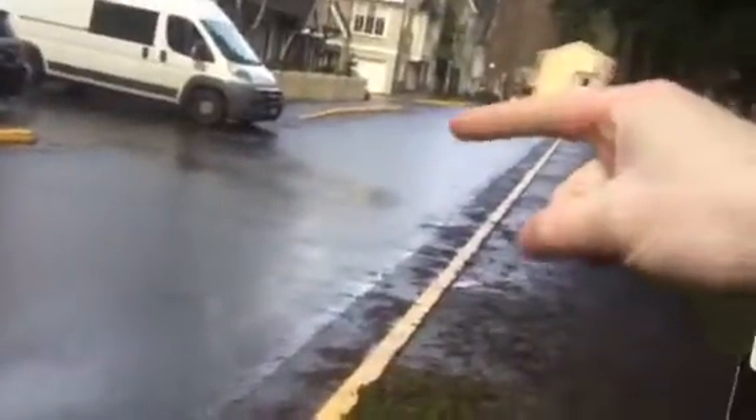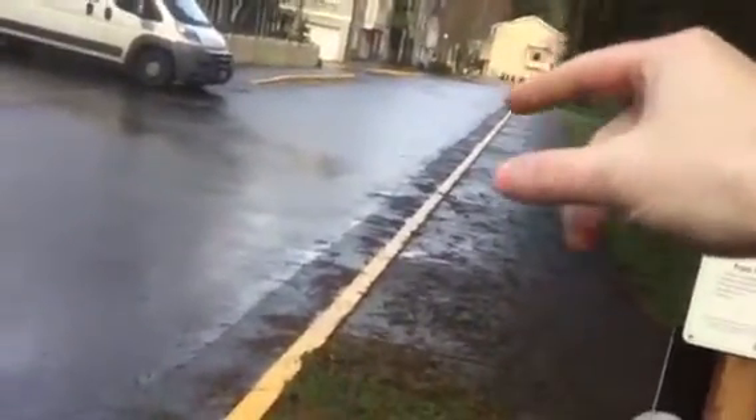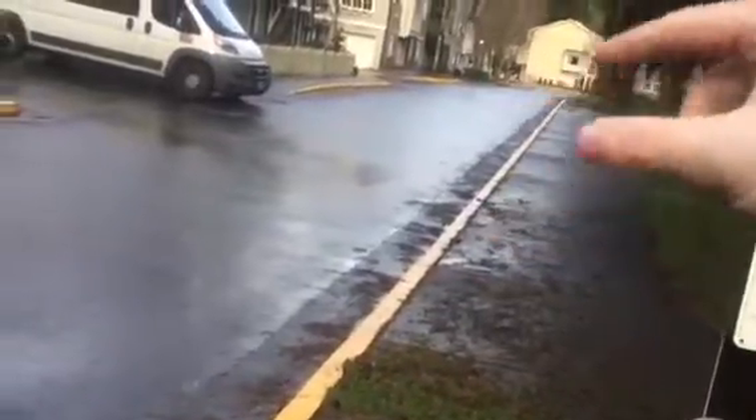Our final crosswalk is directly in front of us going across — you can see the remnants of it. To explain the crosswalk locations: coming in off the main road off Avondale, this is the first entrance, then there's a second entrance, and a third entrance. So the crosswalks are: second entrance first, third entrance second, and the first entrance last.